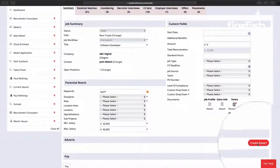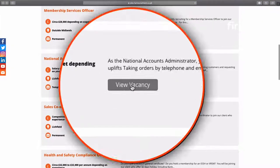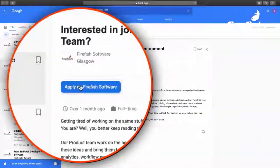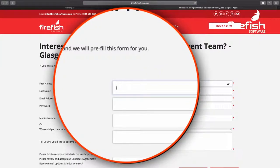As soon as your recruiters have a new vacancy, they hit create and post. We do the rest for you. We seamlessly white label your adverts into your website, ensure your ad is correctly categorized for Google for Jobs, and intelligently optimized to reach exactly the type of candidates you're looking for.